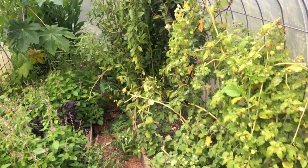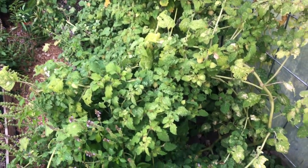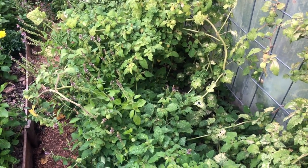We're still able to harvest husk cherries in here. Sooner than later we need to finish up the harvest, pull these, and get a nice thick layer of compost in here. Let's look at some other plants in this space.